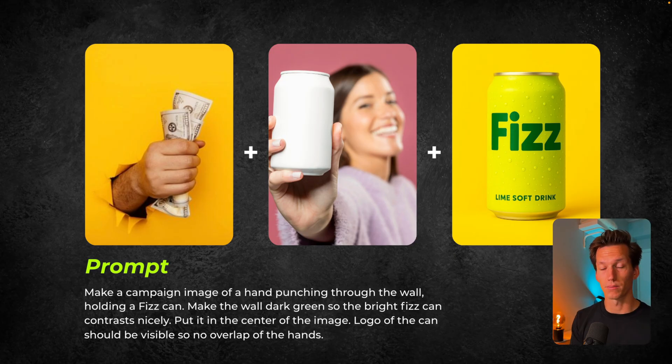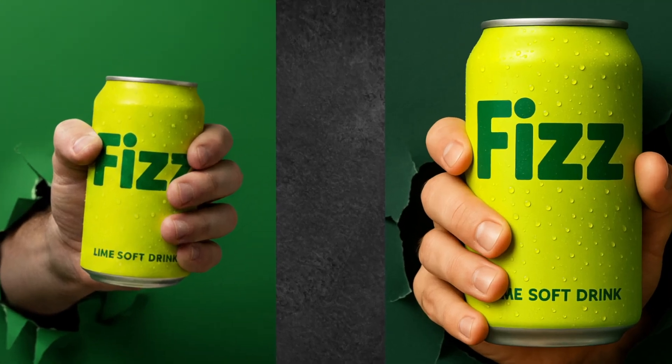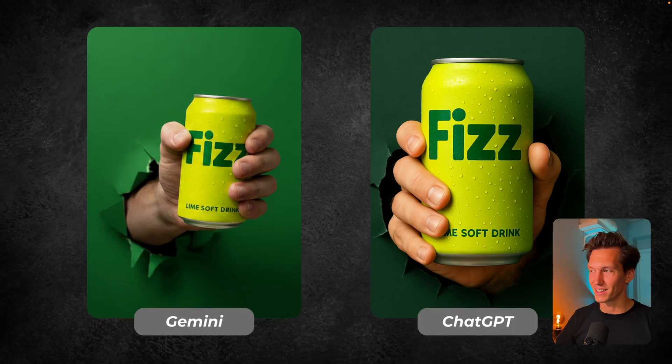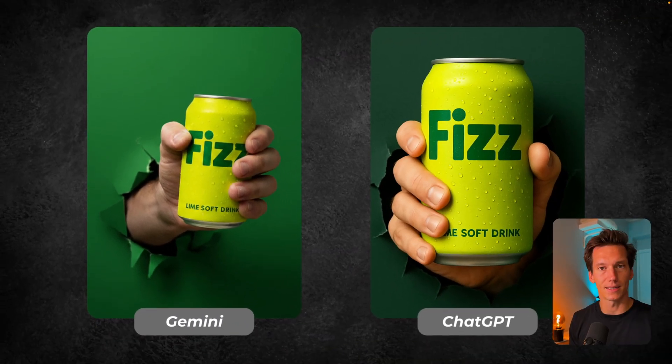Make the wall dark green — that's important for the branding — and contrast it nicely with the can, put it in the center of the image, the logo of the can should be visible at all times, and no overlap with the hands. This is what both came up with. On the left we see the Gemini result, on the right we see ChatGPT. The biggest difference for me is that on the right, the ChatGPT version is a bit too clean and feels not real — it feels AI. But the Gemini one on the left feels studio-like; it's like a picture I couldn't tell was AI.